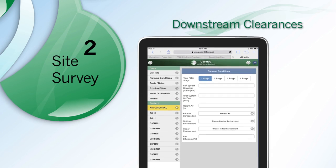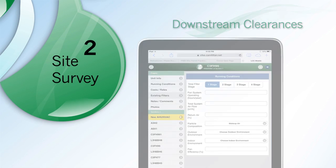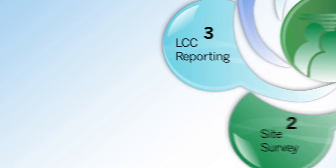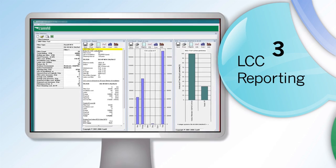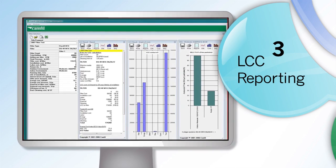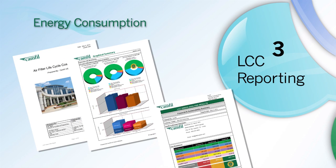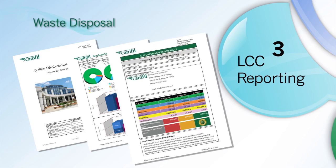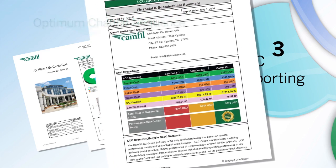The survey is captured on an electronic form, creating a customized database for your facility. We meticulously capture that information and analyze it with proprietary software we call Lifecycle Costing, or LCC. The LCC calculates energy consumption, installation cost, filter life, waste disposal, indoor air quality, and optimum change sequence.